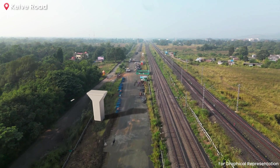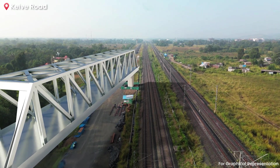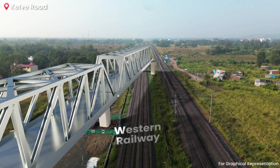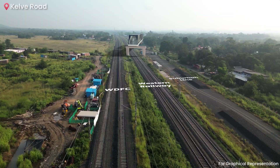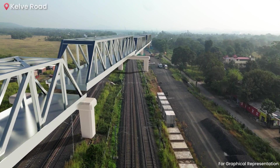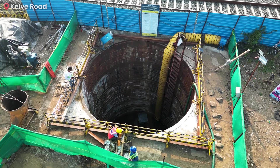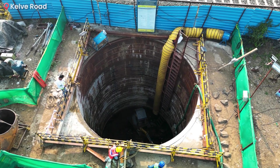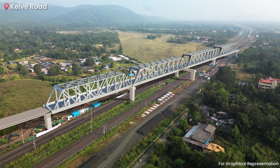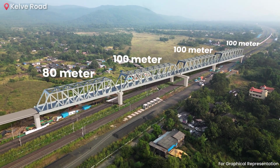Near Kelwe Road in Palghar, another viaduct will be constructed where the high-speed rail corridor will cross six lines, including the MRVC Suburban Line, the Western Railway Main Line and the Western Dedicated Freight Corridor. Unlike the Thane Viaduct, this crossing is not perpendicular but aligned at an angular trajectory, making it significantly more challenging to execute. To tackle this complexity, the foundation will employ advanced Shinso Pile technology. The 380-metre long viaduct will consist of three 100-metre steel girders and one 80-metre girder.